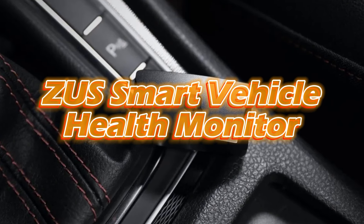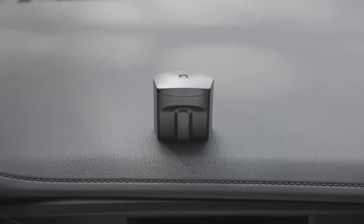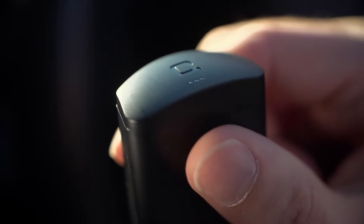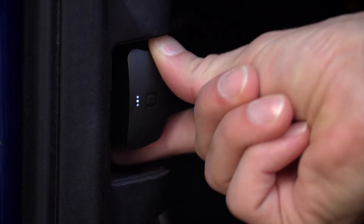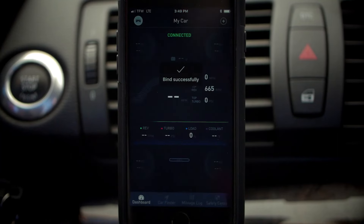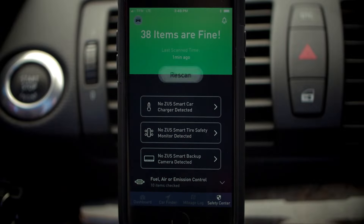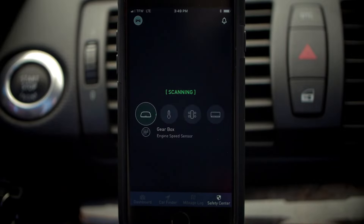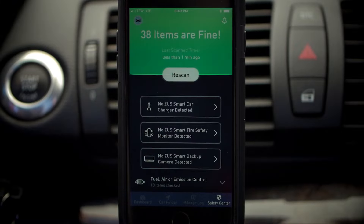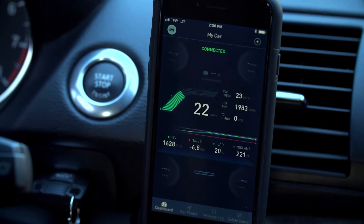The ZOOS Smart Vehicle Health Monitor, as its name indicates, is a sophisticated device designed to monitor and analyze car performance in real-time. This innovative product from ZOOS connects directly to your car's OBD data link connector, allowing for a seamless link between your vehicle and the technology. By simply initiating a scan from the accompanying smartphone app, the device comprehensively scans your vehicle for any potential issues, leveraging its proprietary predictive algorithm.